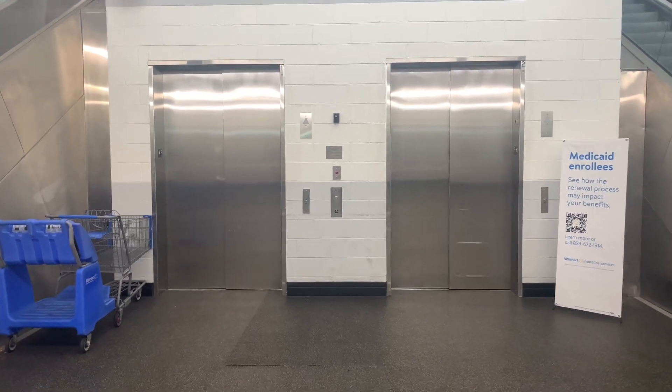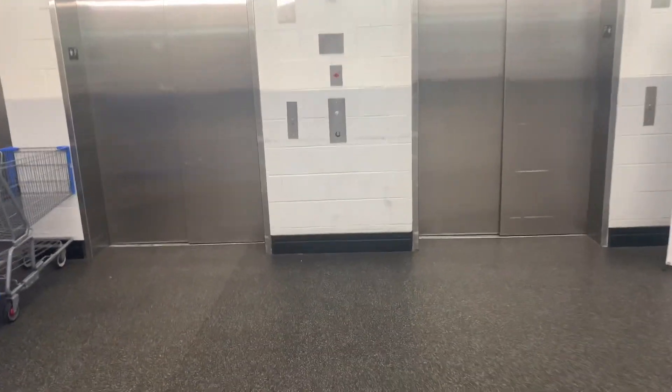I can't believe I'm saying this, but these are the elevators at Walmart in Monona, Wisconsin. A.K. Ghetto Vine.